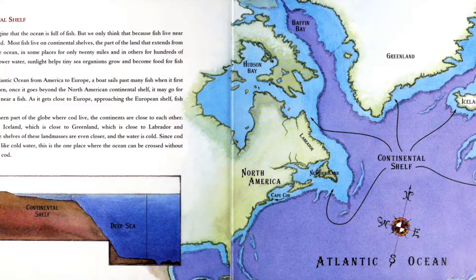In that shallower water, sunlight helps tiny sea organisms grow and become food for fish like cod. Crossing the Atlantic Ocean from America to Europe, a boat sails past many fish when it first leaves America. Then, once it goes beyond the North Atlantic continental shelf, it may go for days without being near a fish. As it gets close to Europe, approaching the European shelf, fish appear again.